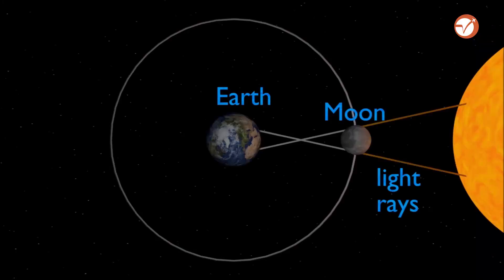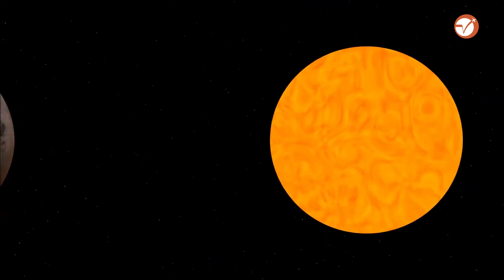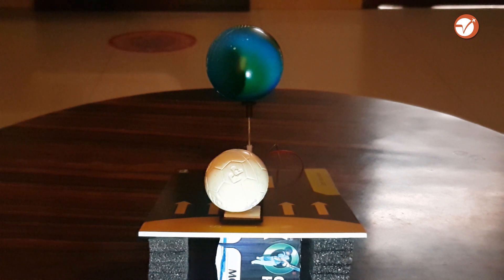When the Sun, Earth, and the moon align in a straight line, we witness either a solar eclipse or a lunar eclipse, depending on the position of the earth. During a solar eclipse, the moon comes between the Sun and the earth to cast a shadow on the earth, blocking the rays of the Sun — darkening the sky as if it is nighttime.